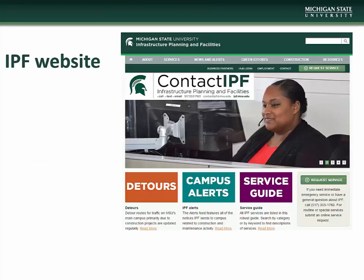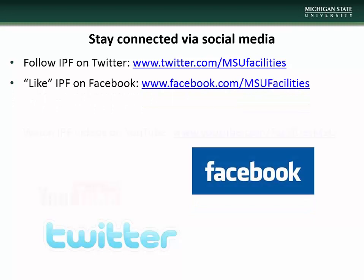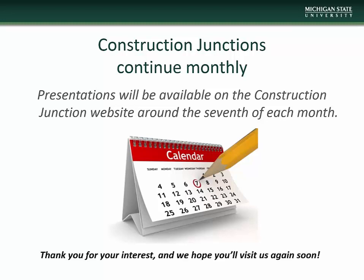This concludes the October Construction Junction presentation. We encourage you to visit the Infrastructure Planning and Facilities website at www.ipf.msu.edu, where you will find information on construction and maintenance alerts, detour information, Construction Junction information, and project and contact information. There are also a number of other IPF resources available including listservs you can subscribe to in order to keep up to date with various IPF projects and events. Stay connected with IPF via social media — follow us on Twitter, like us on Facebook, watch our videos on YouTube, and follow us on Instagram. Construction Junction presentations will be made available on the CJ website around the 7th of each month. Thank you for taking time to check us out and we hope you'll visit again.